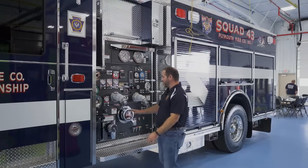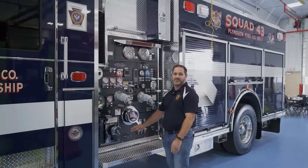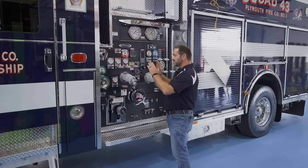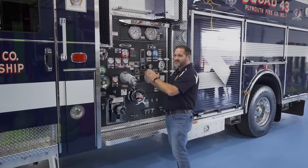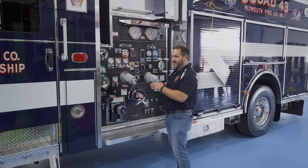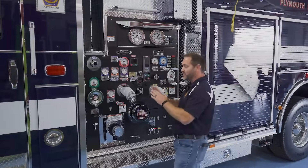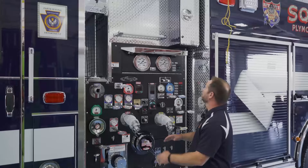Standardizing with our pump panel, we have a Hale 1,500-gallon-per-minute, two-stage pump, similar to our other engine back home — set up exactly the same way so that no matter what we're operating and when, it's comfortable and everybody knows what they're doing.